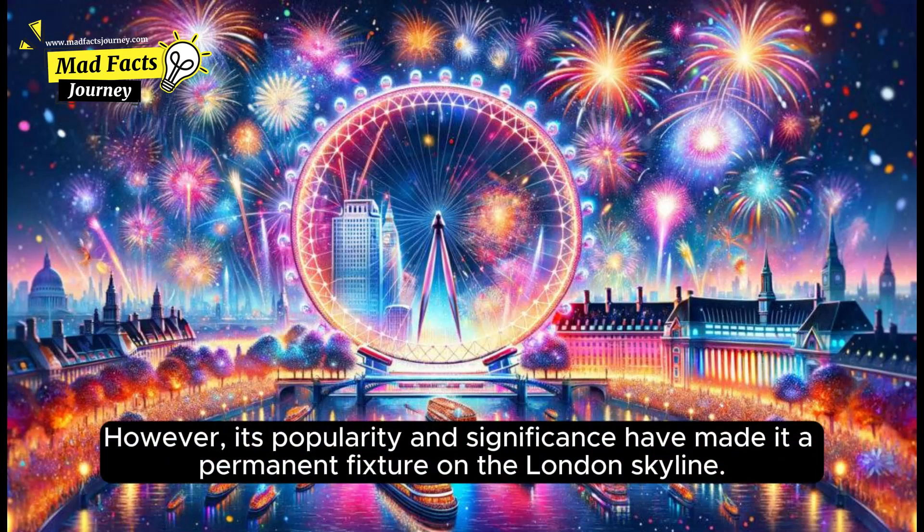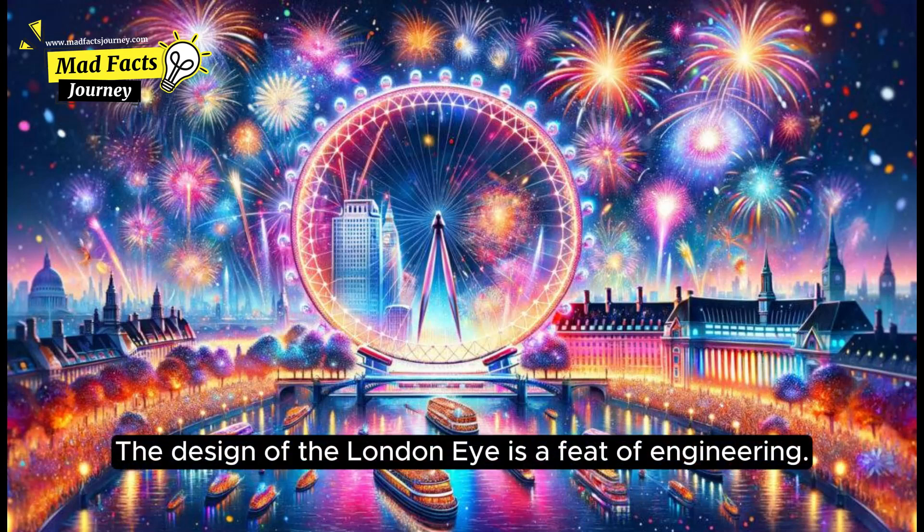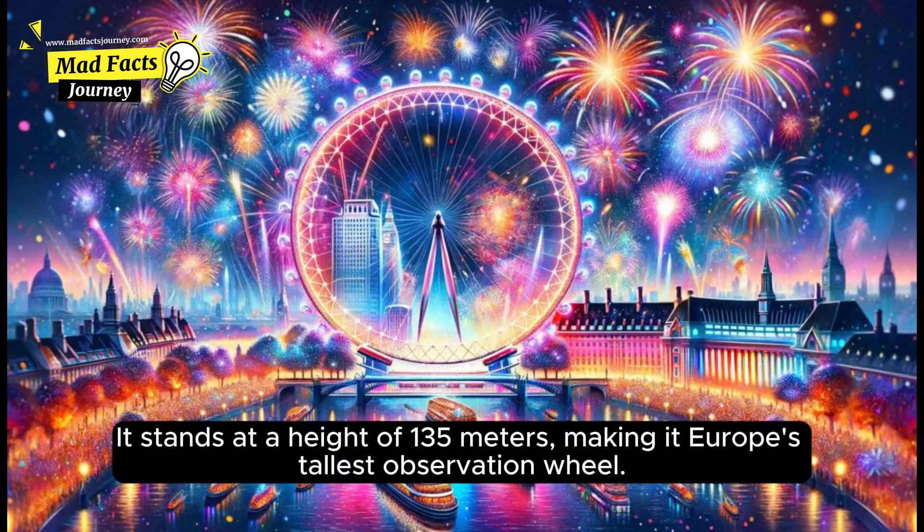However, its popularity and significance have made it a permanent fixture on the London skyline. The design of the London Eye is a feat of engineering. It stands at a height of 135 meters, making it Europe's tallest observation wheel.